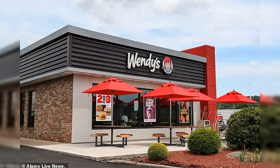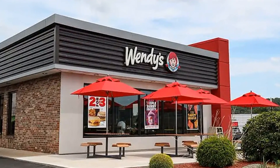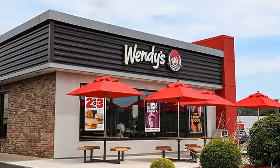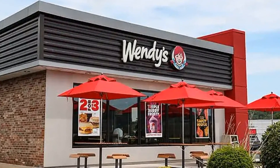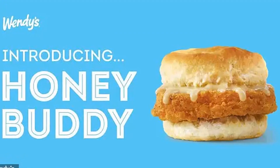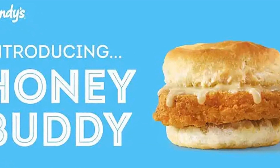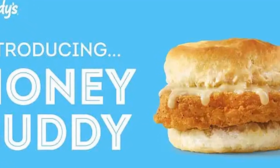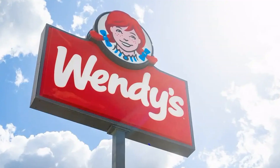Customers can only get the cheap treat when purchasing another item at the same time. While the morning pick-me-up is available every day, it can only be purchased once a week. To bag a Honey Buddy, customers can select the $1 breakfast sandwich with any purchased deal from the offers tab on the Wendy's app. The option to add a Honey Buddy and another item to the basket will then appear. The item can also be purchased in person at restaurants by scanning the in-app offer.